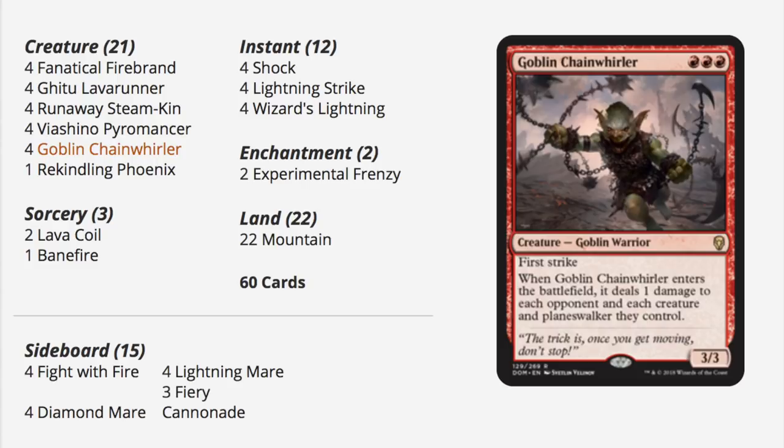This is another one that straight out of the box is very good. The most important card, Goblin Chainwhirler, is a four-of. I like it — it's easy to play and easy to understand. You have four Lava Runners, Steamkins, and it's just Mono Red. Four Wizard's Lightning is also a very good card. Overall, maybe you go four Lava Coils, maybe take out Banefire, but it's the most ready to play. If you only had $30, this is probably the cheapest one, or the Mono White.